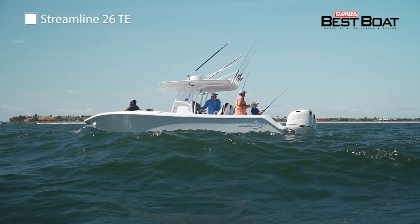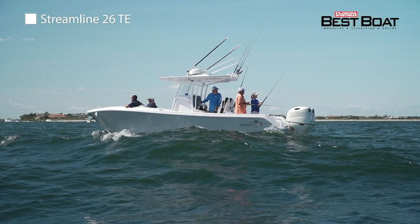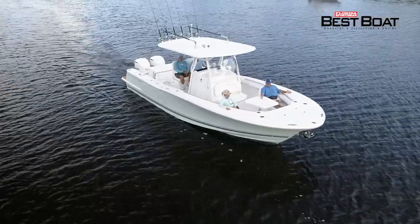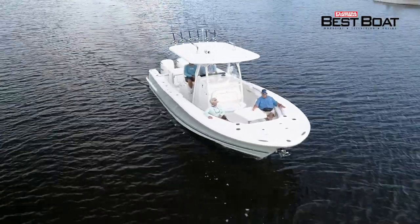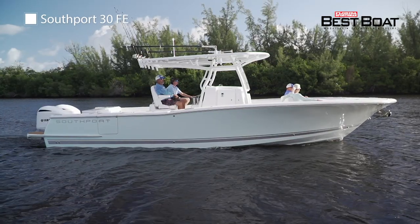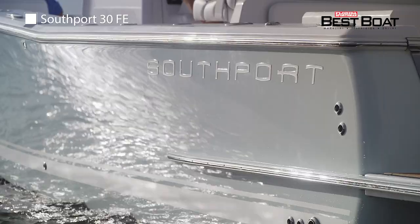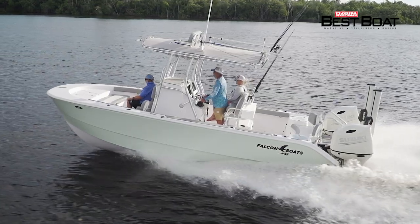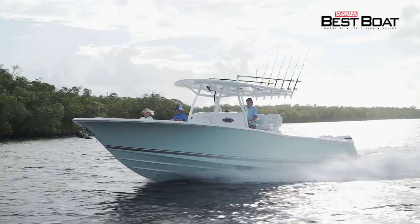If you're considering a blue water boat in the 26-foot range, do not miss seeing the Streamline 26. And we look at an offshore center console that provides an equal mix of luxury and functionality, the Southport 30 FE. This was my first time on a Southport boat, and my first impression was she was clean, and you could tell that it was just good quality. All coming up on Florida Sportsman Best Boat.